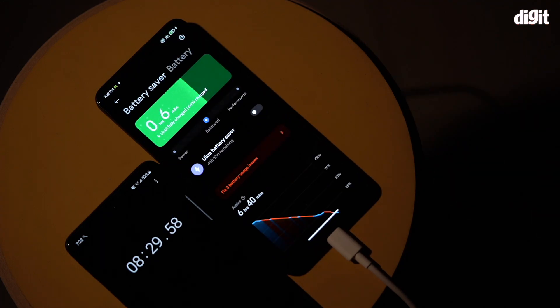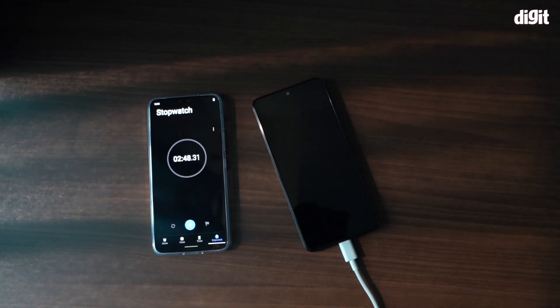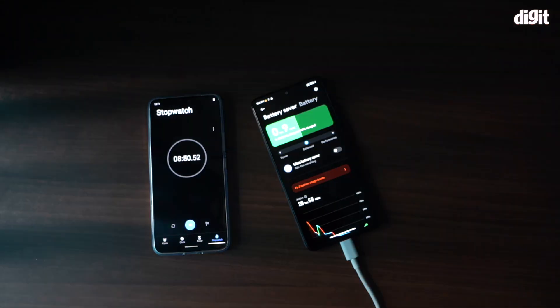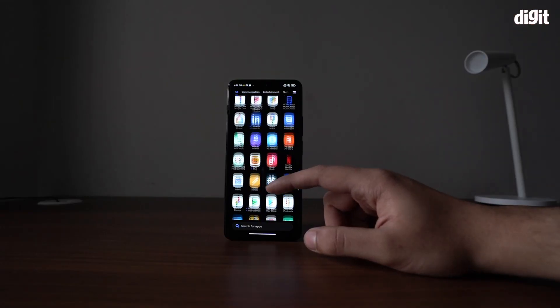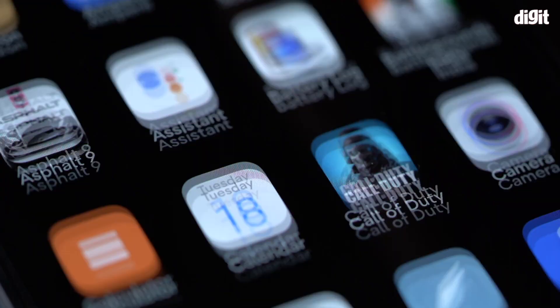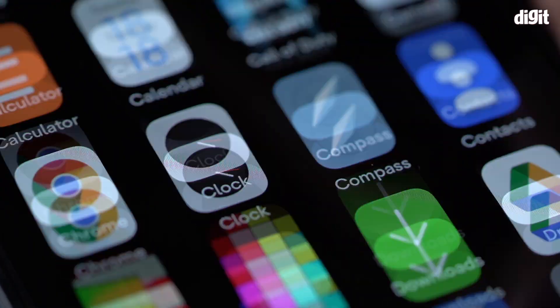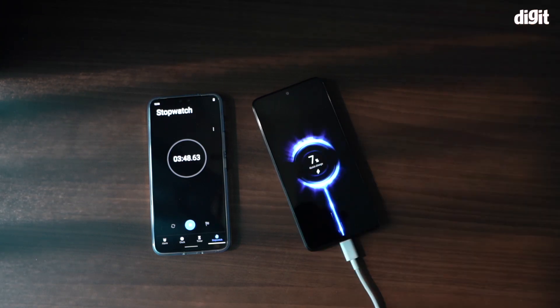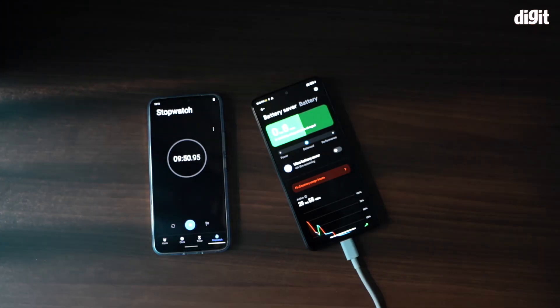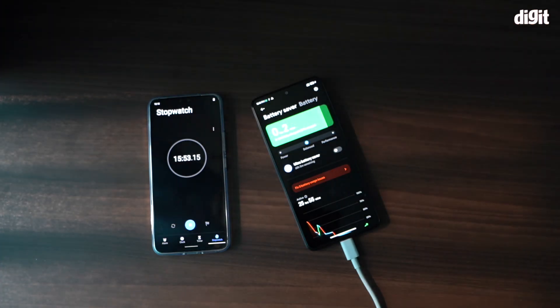Sadly, that was the only time I saw this phone stand true to its claim. My subsequent attempts at charging from 0 to 100% took around 20 minutes on average. I also logged into a Google account, downloaded essential apps, and switched the display refresh rate to 120Hz at all times. When switched on, the 11i HyperCharge took 19 minutes to go from 0 to 100%, which is groundbreaking nonetheless.